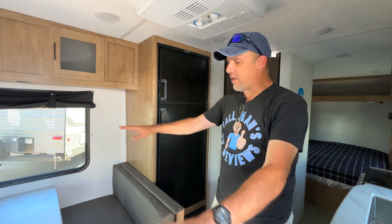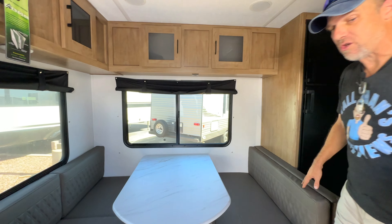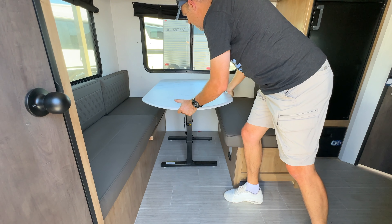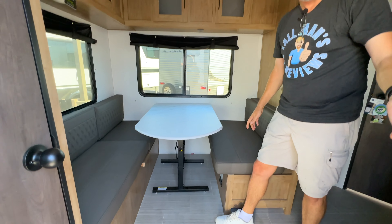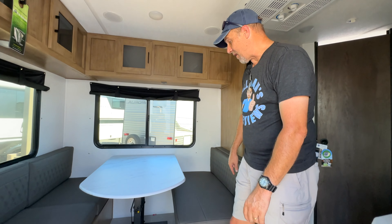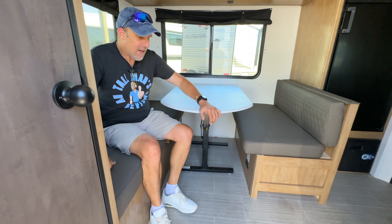As you come inside, there's a really unique dining area with an extended bench — the table is also movable, so you can take it outside if you want. There's storage underneath the benches as well. Just to give you an idea of length: if you're joining us for the first time, I am six foot four, so use my height as reference as we walk around the RV. Do us a huge favor — thumbs up, subscribe, become part of the Tall Man Clan!